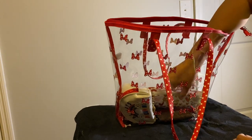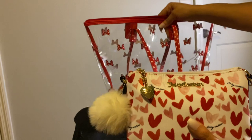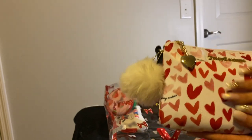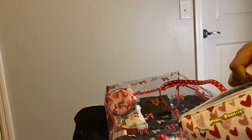Next, I have this Juicy Couture little pouch in here. It's not going to sit up so I'm just going to lay it down, but it has my wipes and everything that I had in there before. I'm not even going to go through the trouble of showing you because you already know — same thing.